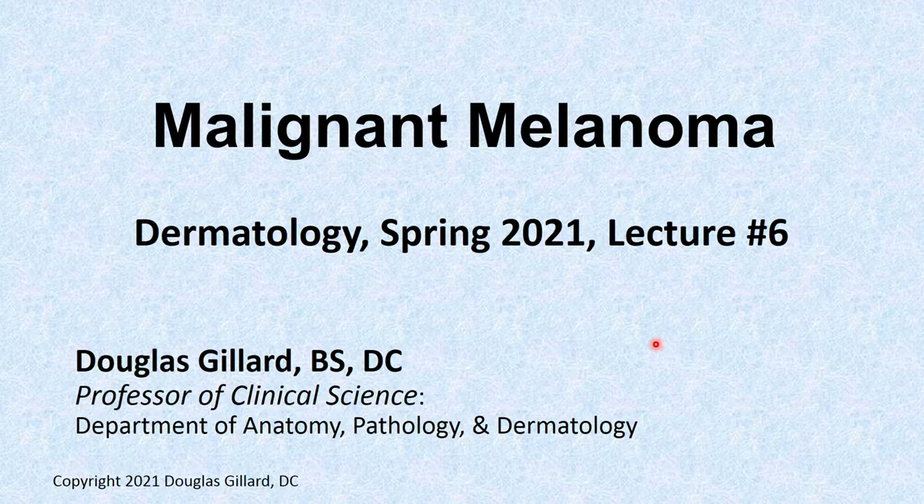Hi guys. Dr. Gillard here. Let's talk about malignant melanoma. We started this a little bit last week when we talked about lentigo malignant melanoma. But now these are the other, more common types of malignant melanoma. It's dermatology, spring 2021, lecture six.